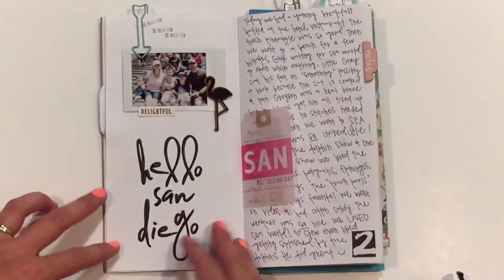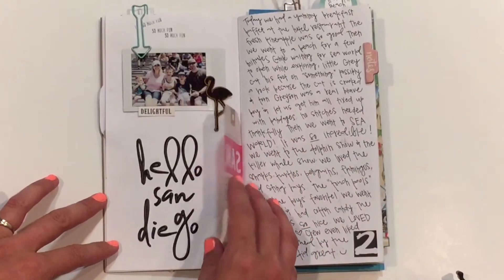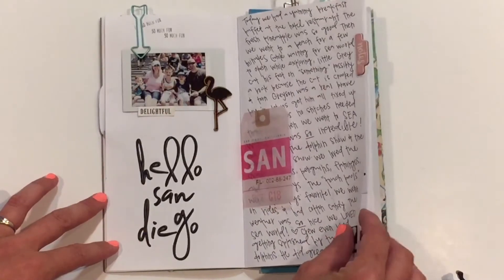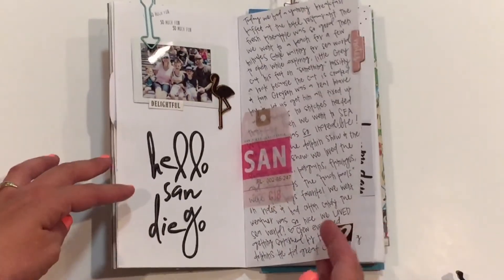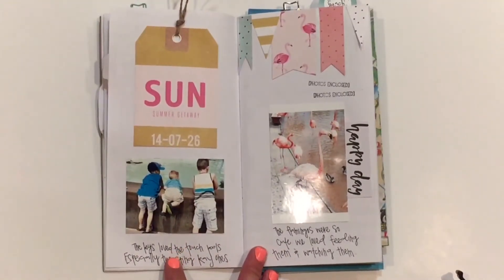Then day two was San Diego, and we had so much fun at SeaWorld. We loved it, so I wrote a lot about that. Cute picture of the flamingos.